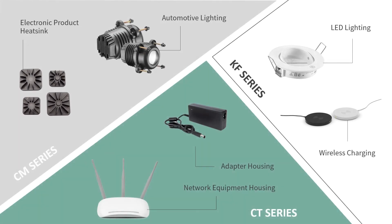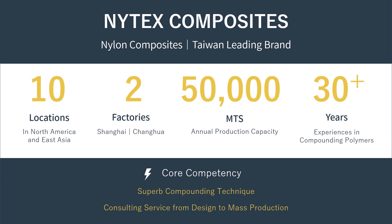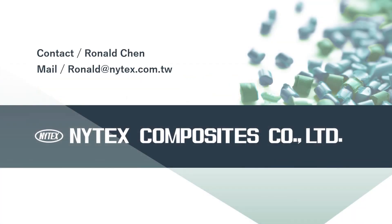Our thermal conductive polymer has played an important role in various product applications, including automotive lights, heat sinks, LED lighting, wireless charging, network equipment housing, and adapter housing. We are Nitex Composites, Taiwan's leading brand of nylon composites. We have 10 business locations in North America and Asia, two factories in Taiwan and Shanghai, an annual production capacity of 50,000 tons, and over 30 years of experience in compounding polymers. Please contact us if you are interested in our products or services. Thank you for watching.